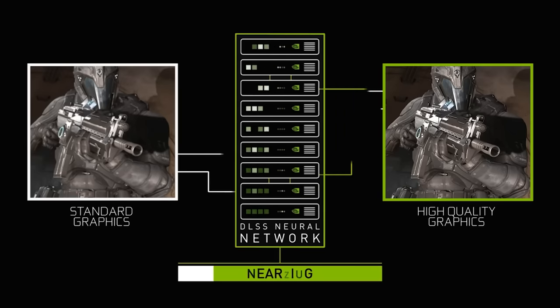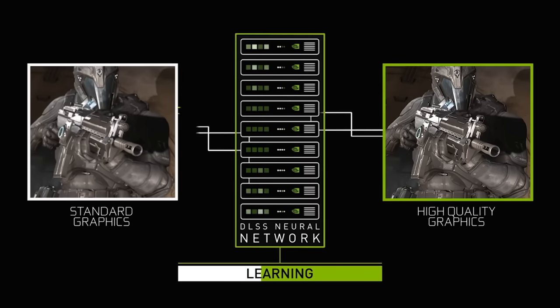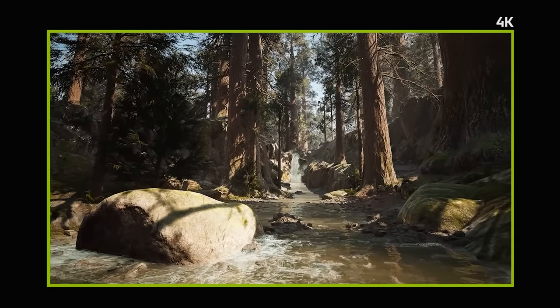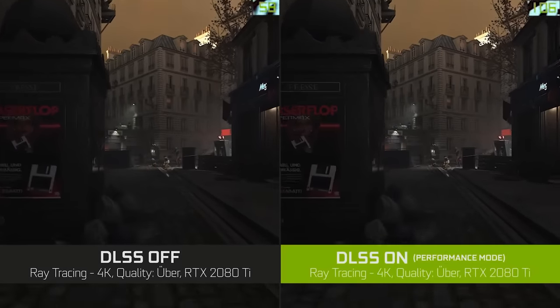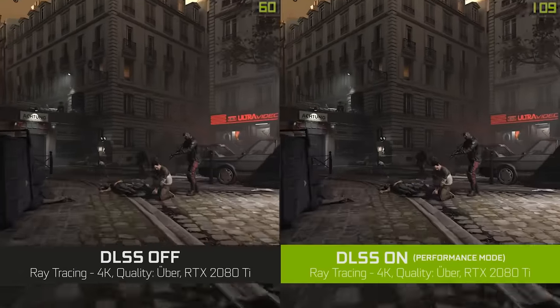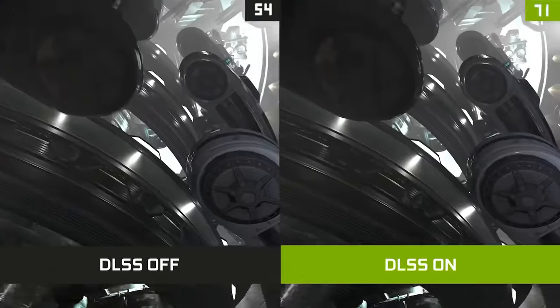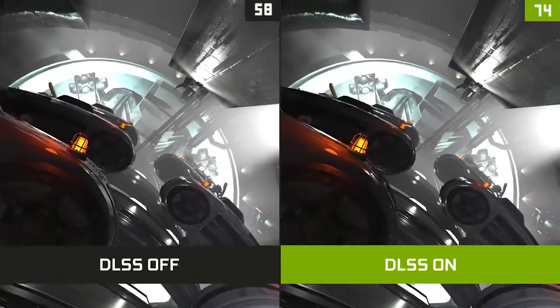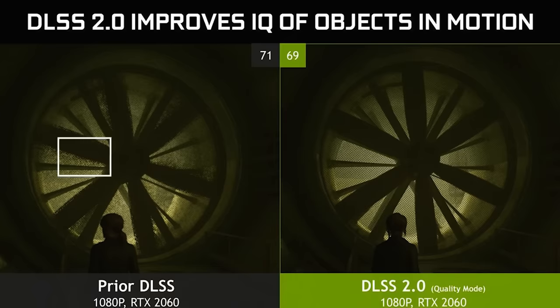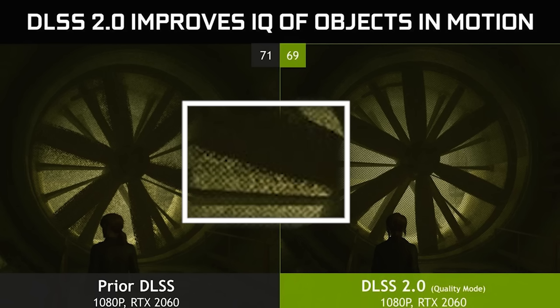What you need to understand is how these super sampling technologies work. They natively run the game at a lower resolution but use upscaling technology to run games at the targeted frame rate — in this case, 4K. Prior to this, the issue was that the technology was not perfect, especially with thin lines like fences and hair. It was pointless that your games were in 4K but there was so much artifacting happening that it kind of ruined the experience.